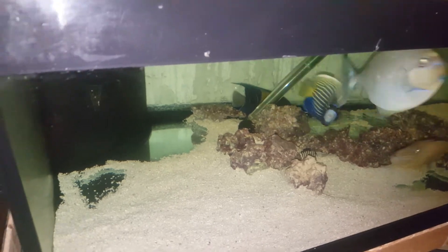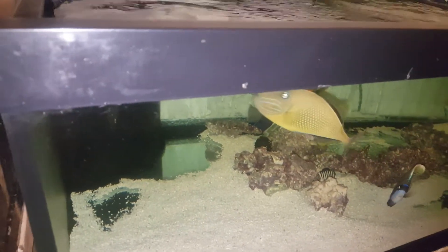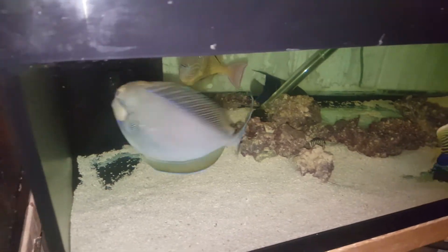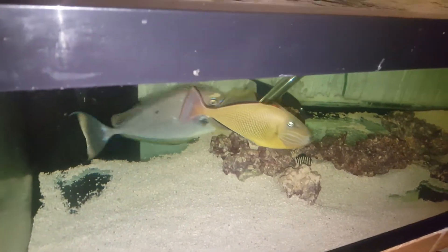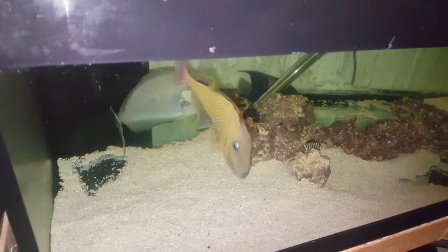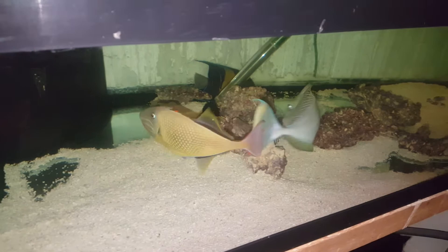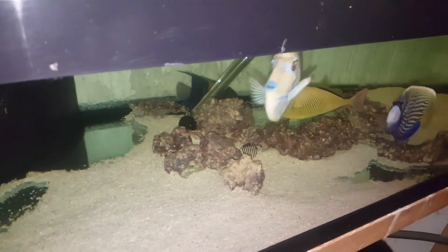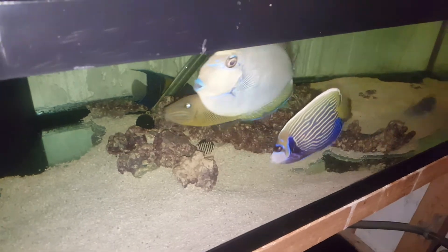This fish is 100% aggressively eating pellets, and so is that gorgeous cross-eyed trigger. He is coming out of the Red Sea. I'd like to see all the blue stripes on his body.